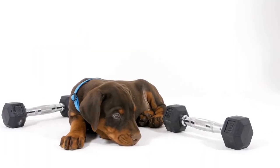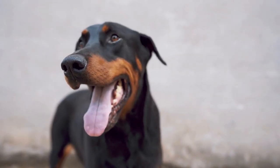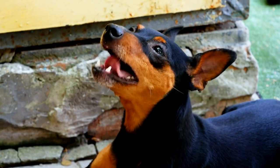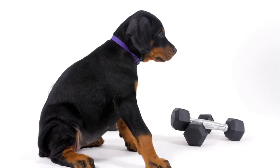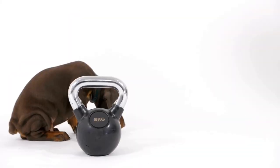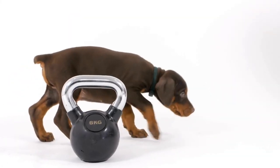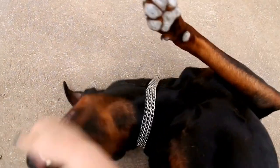Apart from collars and harnesses, there are also specialized clothing options available for Doberman Pinschers. Dobermans have short coats, which make them more susceptible to cold weather. Coats and sweaters provide additional warmth and protection during winter months or in cooler climates. It's important to choose materials that are comfortable, lightweight, and properly fitted to allow freedom of movement. Investing in a waterproof raincoat can also help keep them dry and comfortable during walks or outdoor activities, ensuring a happier and healthier pup.